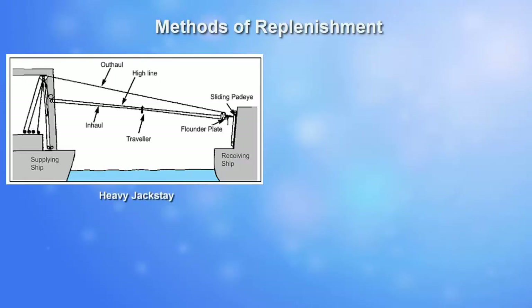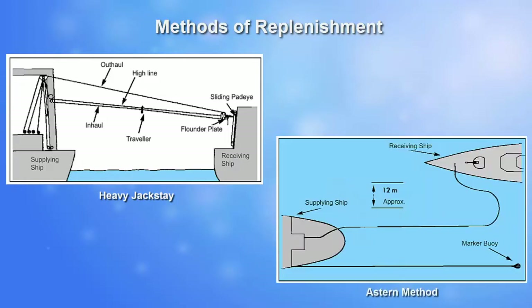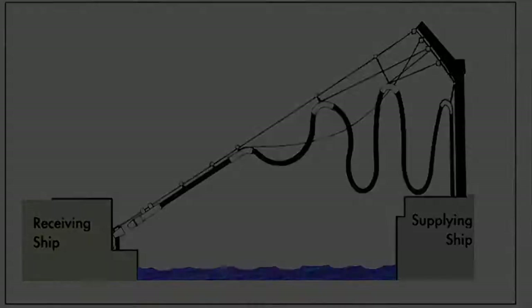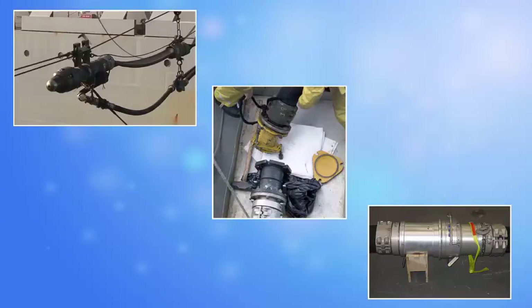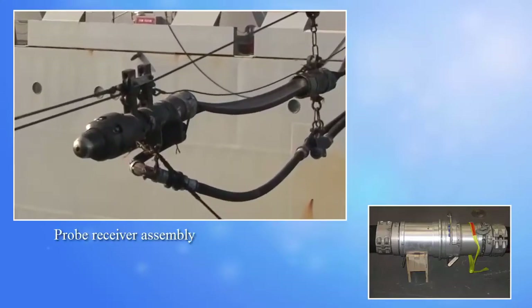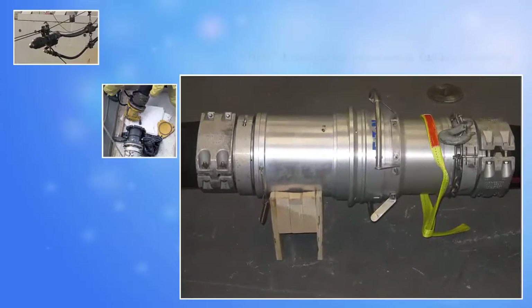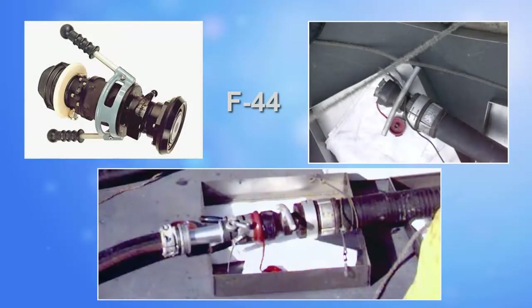There are many types and methods of replenishment, but during this video we will concentrate on the liquid transfer abeam via probe. The abeam method involves the AOR supplying fueling hoses suspended from a span wire, shown here, with all wires kept either under constant tension or as a slack rig, which is preferred by some allied countries. There are three types of fittings that may be used for transfer of distillate: the probe receiver assembly, the NATO-B, and EBFC or Emergency Breakaway Fueling Coupling. For aviation fuel, only the NATO standard F-44 coupling or Carter underwing type is to be used.